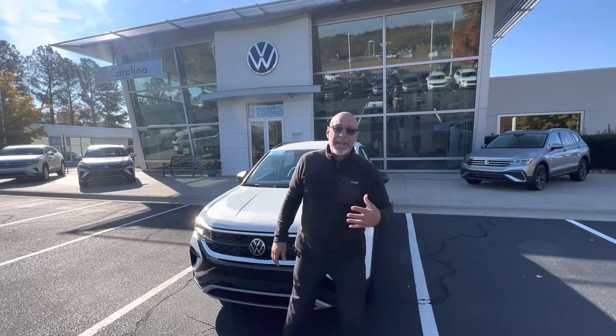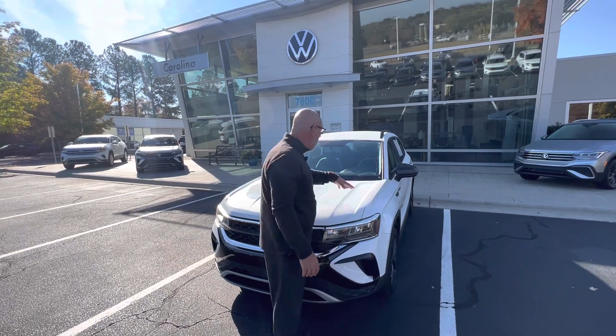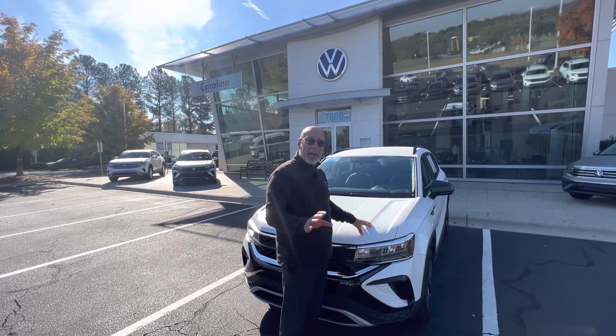Good morning, Elaine. This is Craig at Carolina Volkswagen, and this is the actual Taos that you inquired about. This one's a 2022 — it is pre-owned, and it's got 6,500 miles on it.